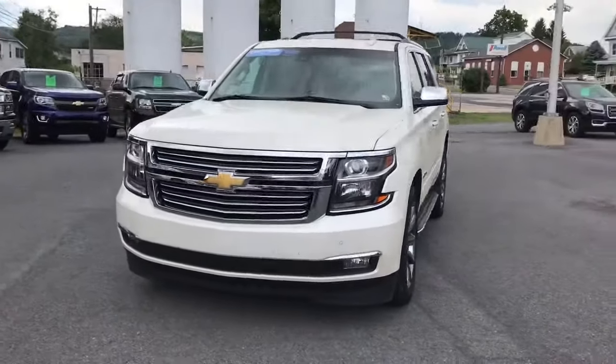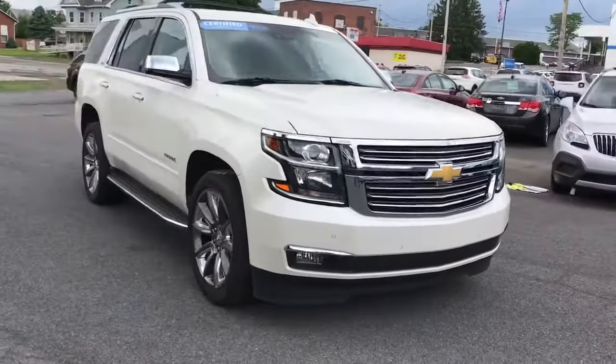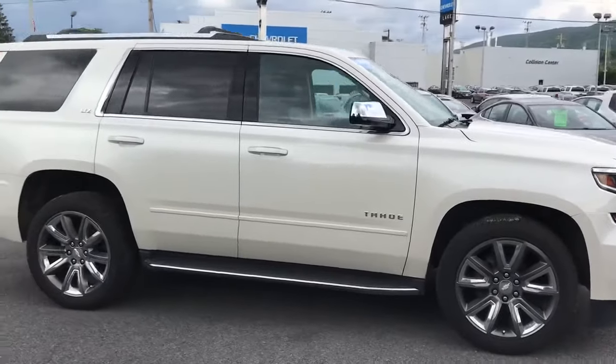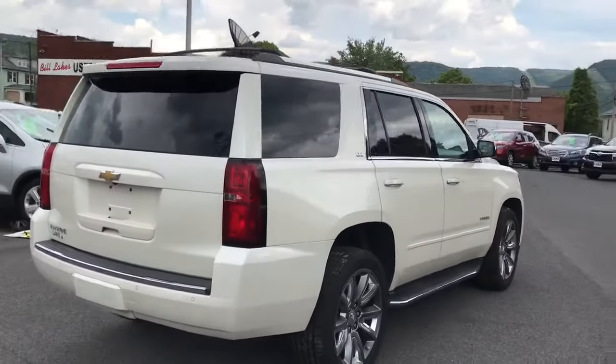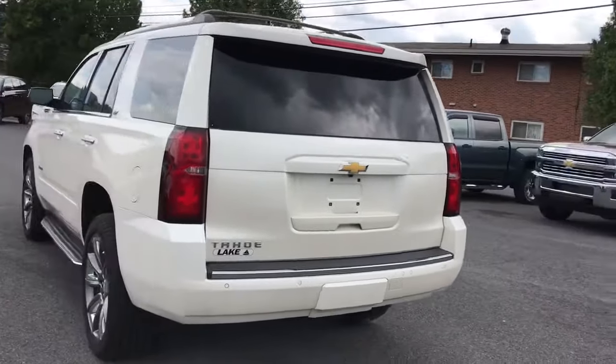Hi, Ms. Collins. This is Chris from Lake Chevrolet in Lewistown, PA bringing you a quick walk-around video of our Tahoe. We appreciate your continued interest. Sometimes it's nice to take a look at a video — it gives you a little better look at the vehicle than just regular old pictures, so I thought I'd do that for you.